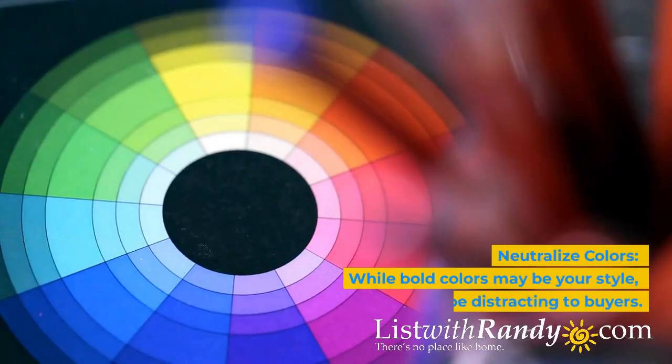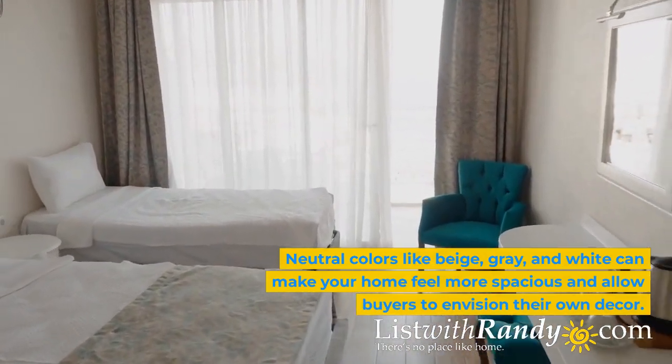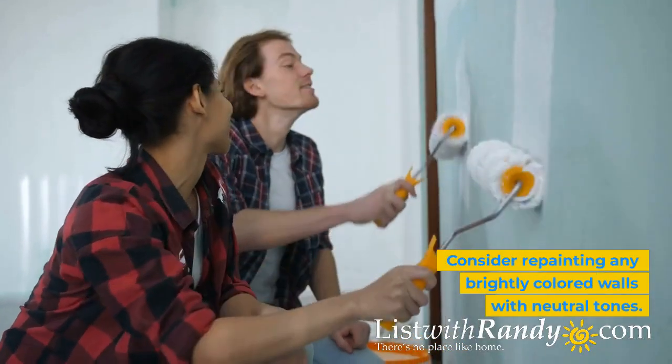Neutralize colors. While bold colors may be your style, they can be distracting to buyers. Neutral colors like beige, gray, and white can make your home feel more spacious and allow buyers to envision their own decor. Consider repainting any brightly colored walls with neutral tones.